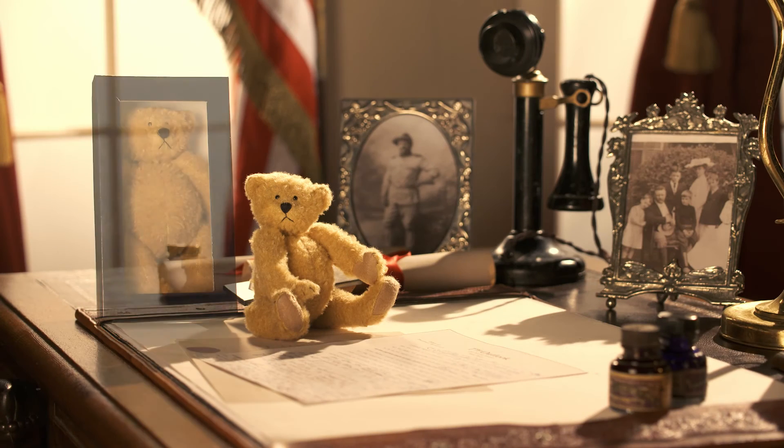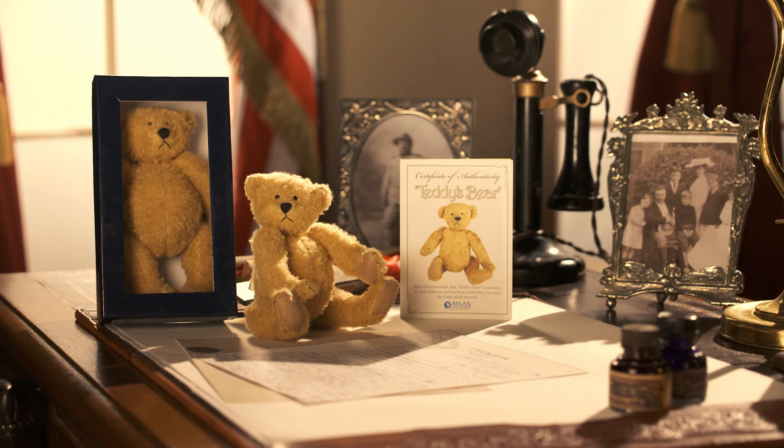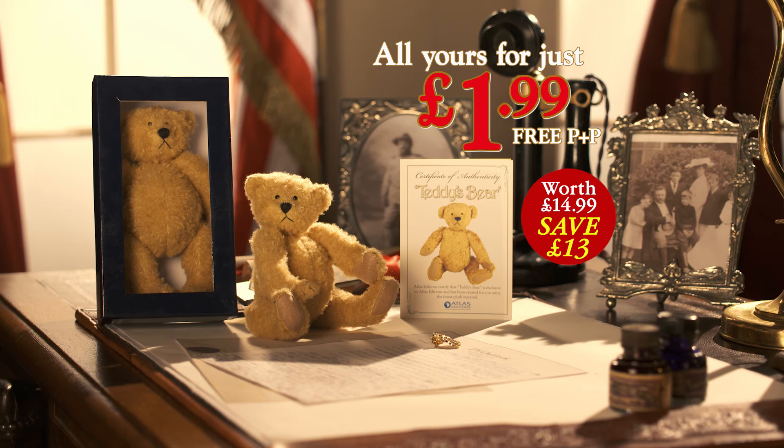Claim your teddy bear, presentation box, certificate of authenticity, and a bonus gift of a teddy bear brooch — all for the outstanding price of just $1.99, free P&P. There's no obligation to buy anything else ever. Exclusive to Atlas Editions.